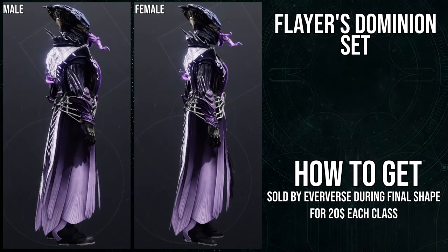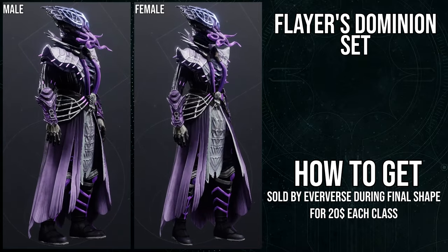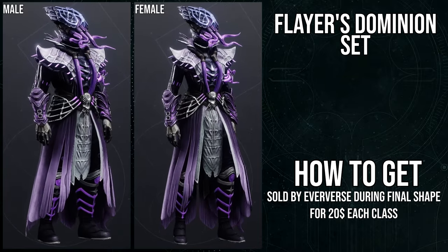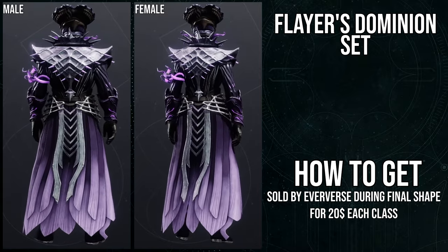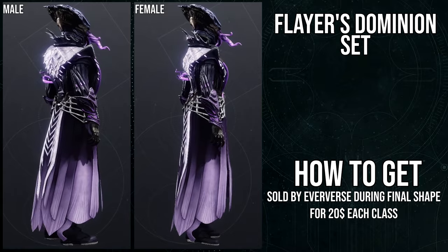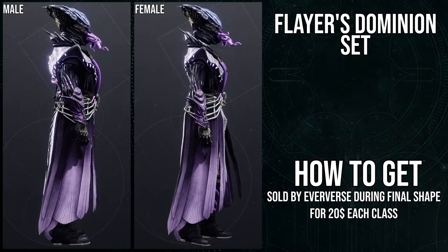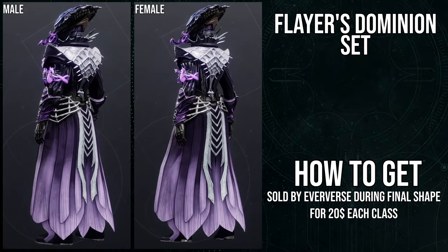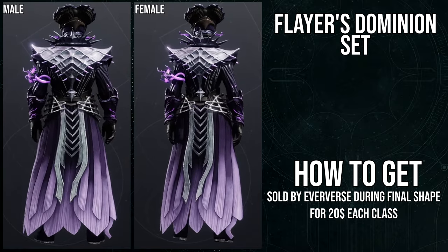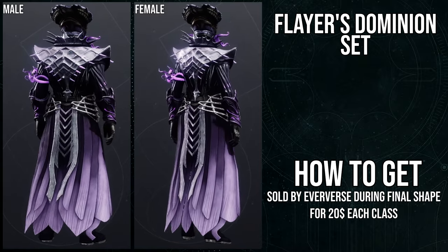Last but not least, we have the Flare's Dominion set for Warlocks. Honestly, initially I was like this armor is terrible, and most of that was just because of the helmet and the bond. But when I started using the boots, chest piece, and arms, I immediately thought these pieces are really cool. I still think the chest piece is amazing, the arms and boots are awesome, and honestly even the bond I actually like a lot when it comes to shading. The mind flayer helmet is just a little much for me, but I still think it looks cool aesthetically.